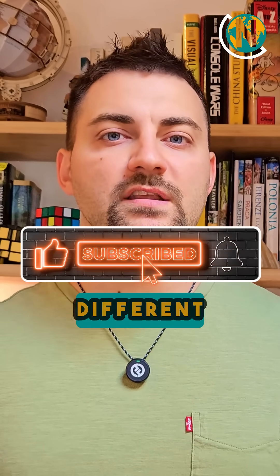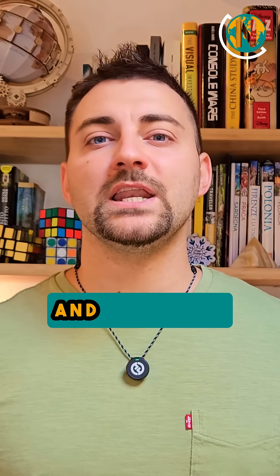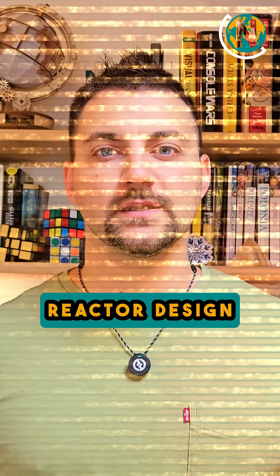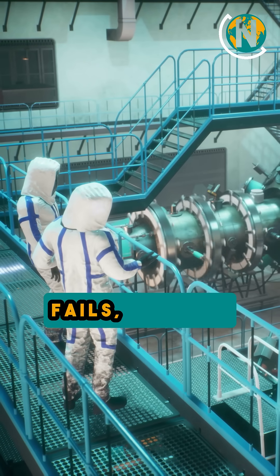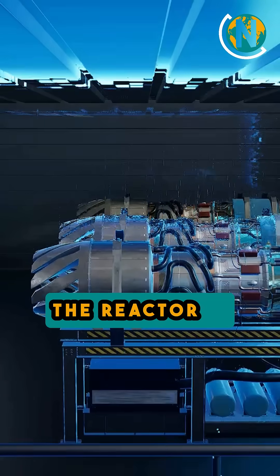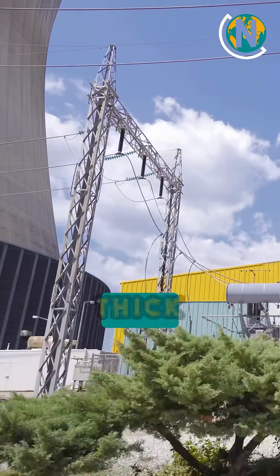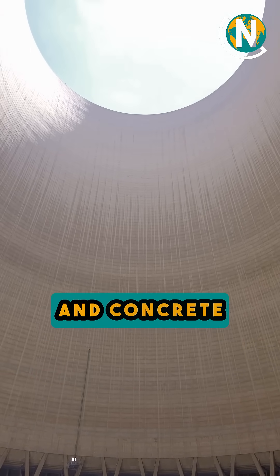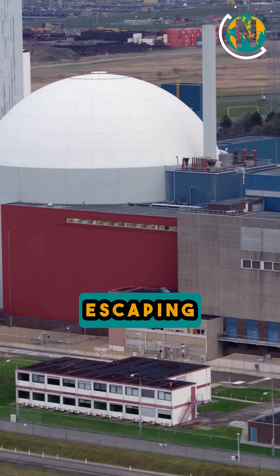Modern nuclear plants are very different from the one at Chernobyl. After the disaster, governments and engineers around the world reviewed every step of reactor design. Today, reactors have multiple safety layers. If one system fails, another takes over. If something unexpected happens, the reactor is designed to shut itself down automatically. Most modern plants are built inside thick containment buildings, which are huge domes of steel and concrete. Even in extreme accidents, these structures prevent radiation from escaping.